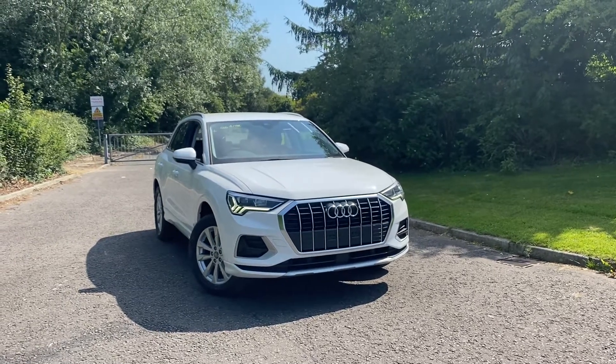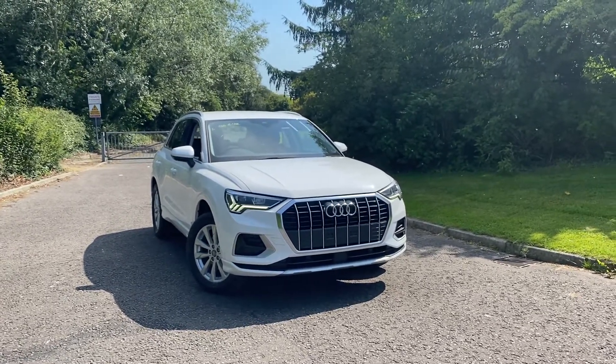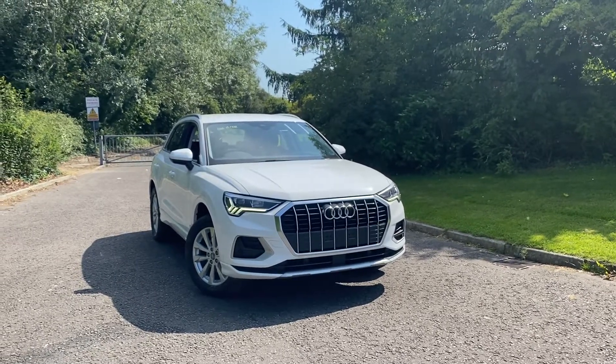Hi there, welcome to Preston Audi. Today I'm going to be taking you around this brand new Audi Q3 Sport, finished in Ibis White Solid Paint.